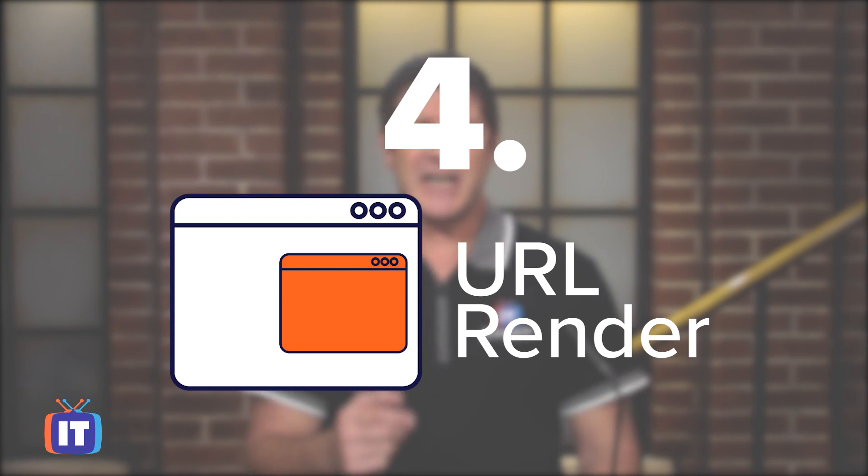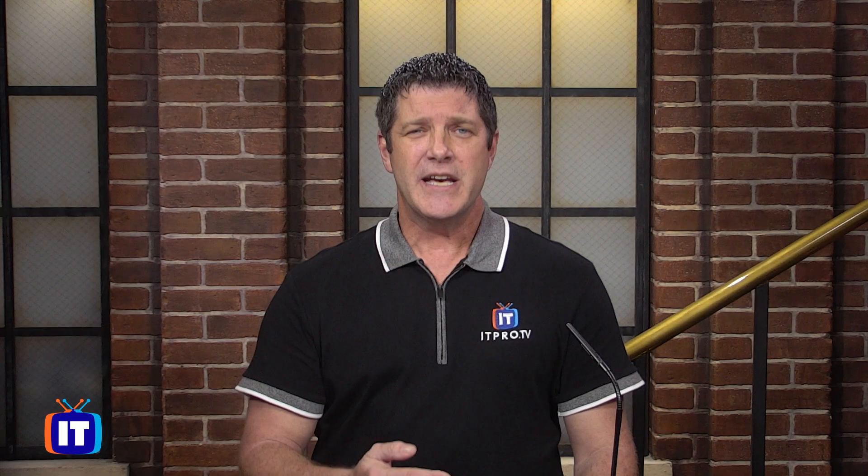Number four on my list is something called URL Render. How many times do you go to a search engine, search for something, get a list of results, and have to click on each one — navigate to that page, realize that's not really what you want, go back to your search, click on another link, navigate to that page — back and forth until you find the right one.